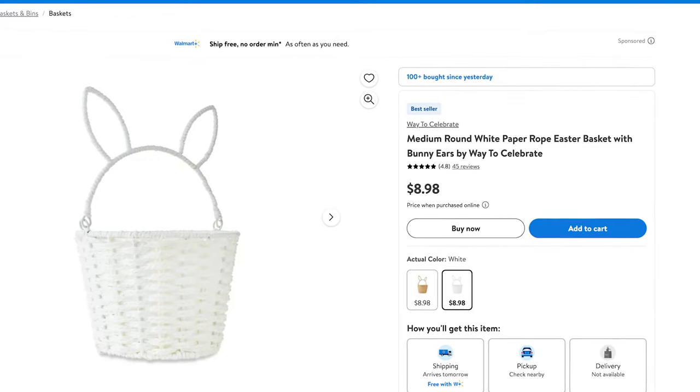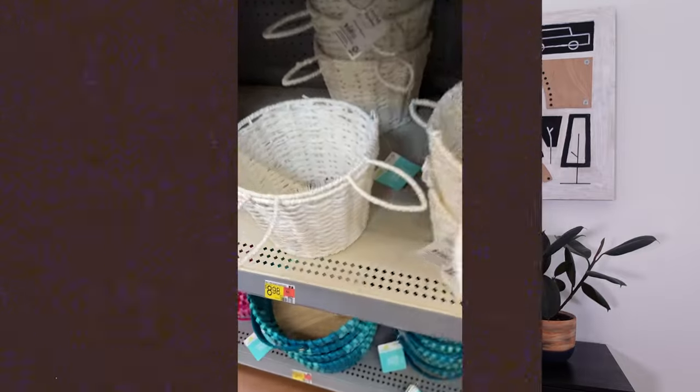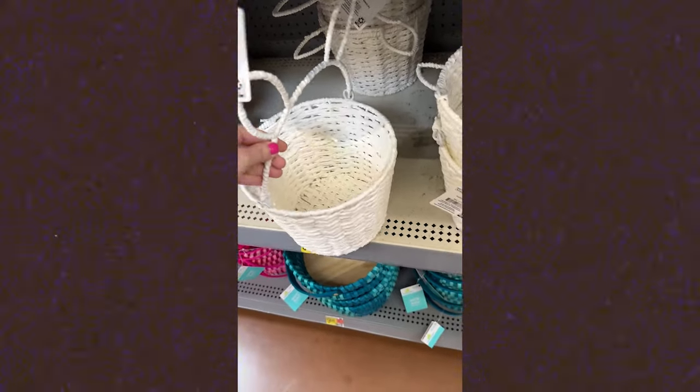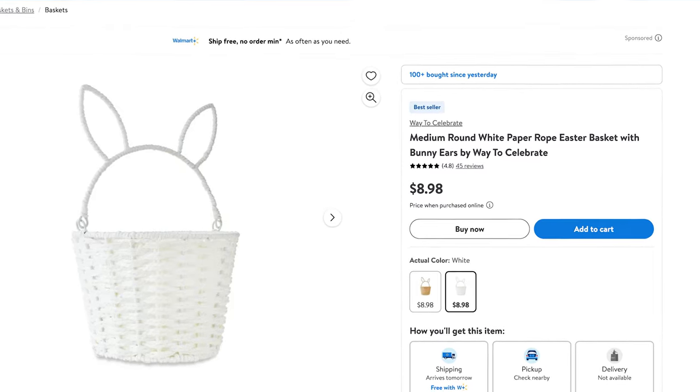Speaking of Easter baskets, these baskets are adorable and I feel like they work for so many different ages. I would get these for my toddlers to run around and collect eggs on Easter, but you could also use these all the way up to teenagers. If you do a little gift basket for a teacher, Sunday school teacher, or a friend, they're not so geared towards kids that you couldn't use them for other things. The ears are really cute and these tend to sell out really quickly every year. They have white and also a natural jute color.